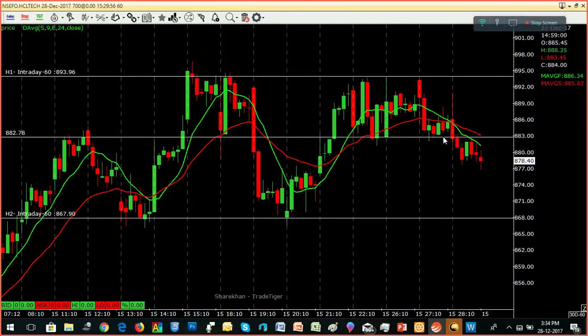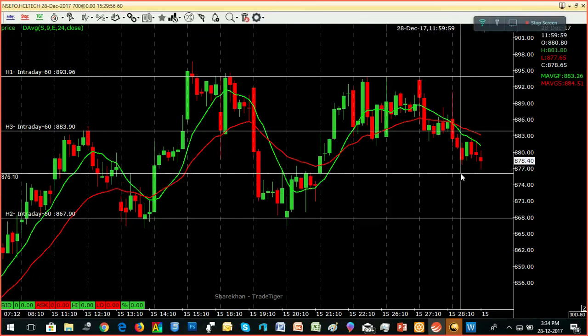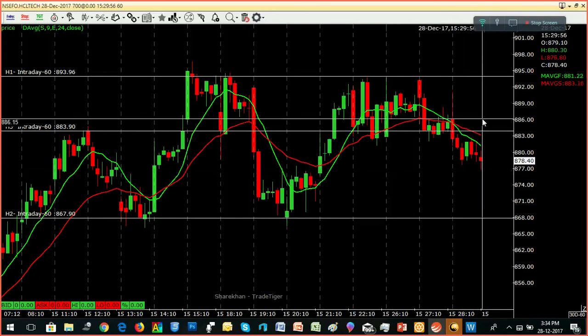Intraday, closer to the resistance level, we have 884 — 884 or 885. We are in the support zone: 876, 875. We have 883 resistance.